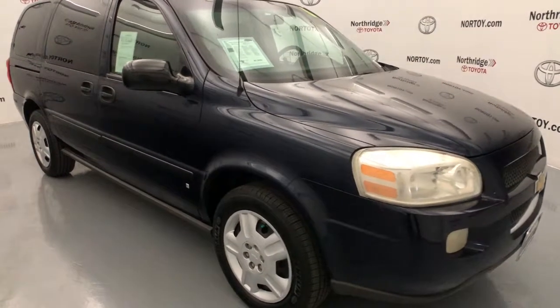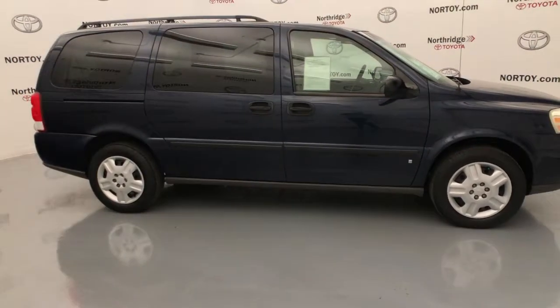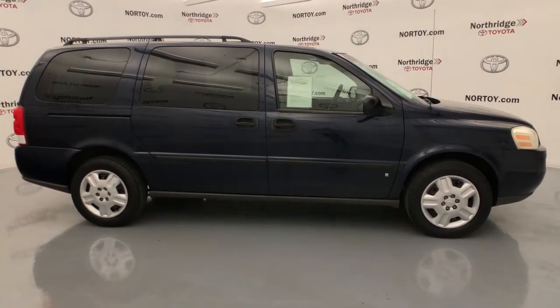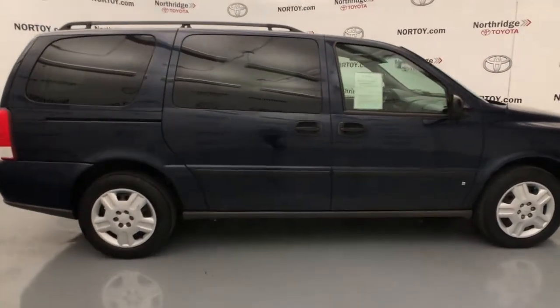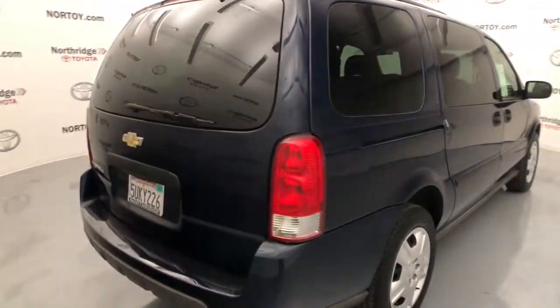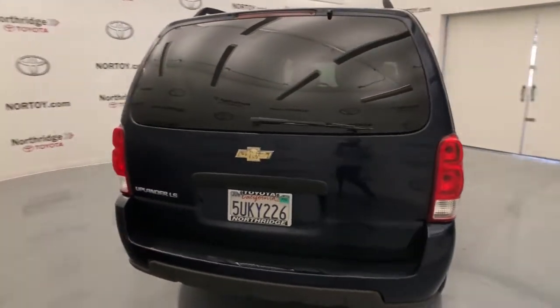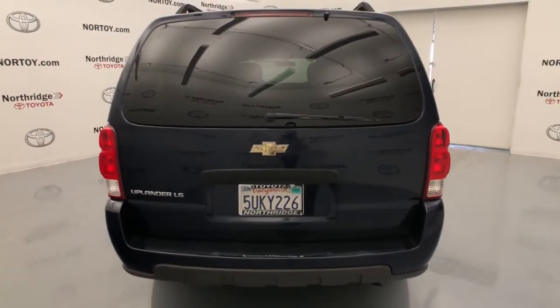Enjoy the view of this 2006 Chevrolet Uplander. With less than 150,000 miles on the odometer, this vehicle provides excellent value. Travel with peace of mind in this family-friendly Uplander. Designed for passenger comfort and everyday practicality, this no-nonsense minivan helps you navigate your busy lifestyle.